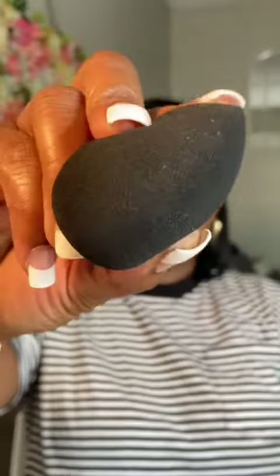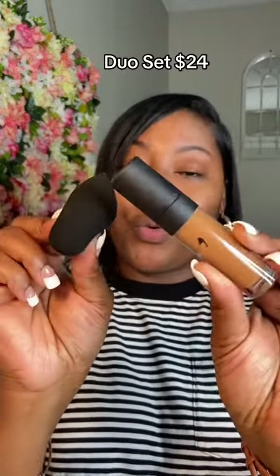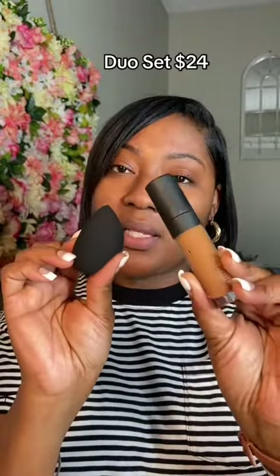I use two of my favorites. I use my Minted Cosmetics full-time brightening concealer in the shade Happy Hour, and I also use my Pillow Puff Beauty Sponge. I love both of these together — I actually bought this as a duo set, and it was only $24 from Minted Cosmetics.